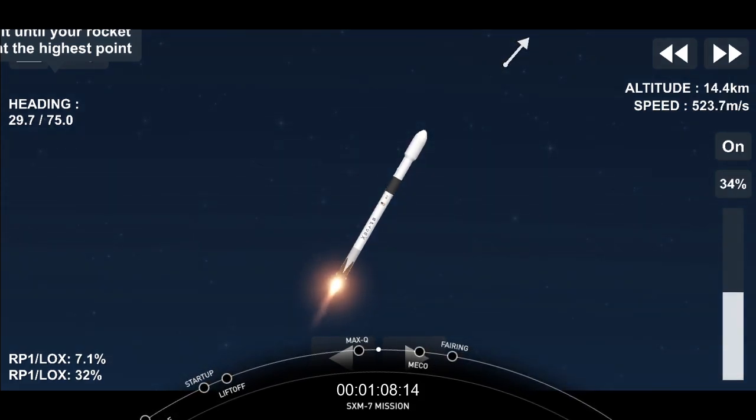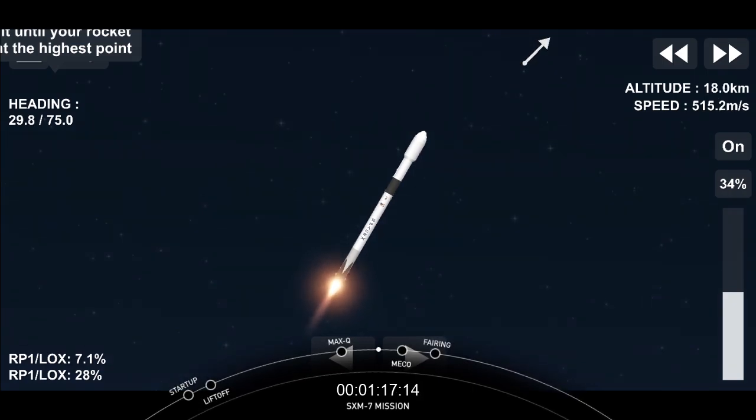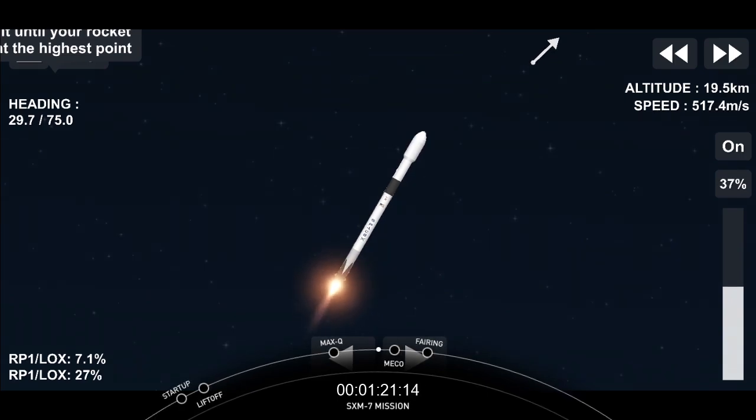Coming up, we're going to have three events happening in quick succession: main engine cutoff, followed by stage separation and SES-1, or second engine start one. Main engine cutoff coming up in three seconds.